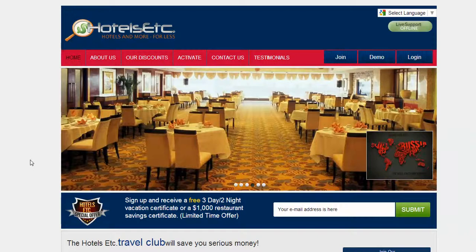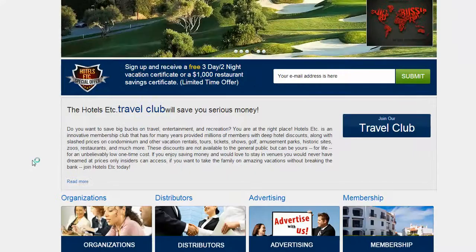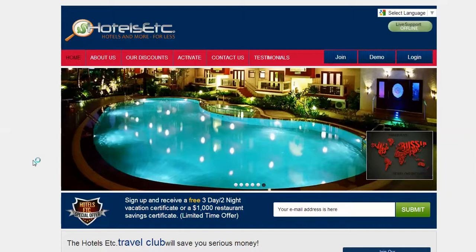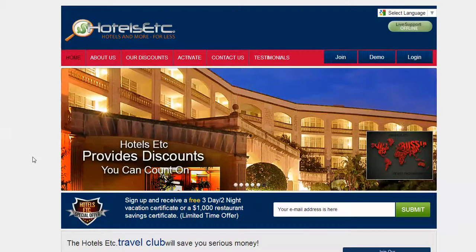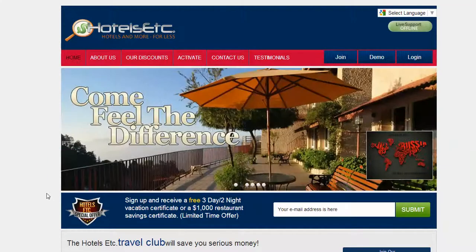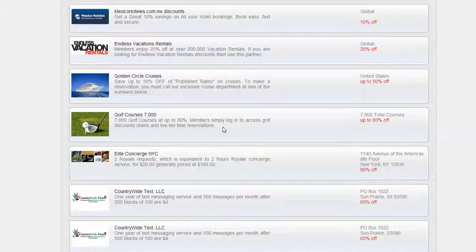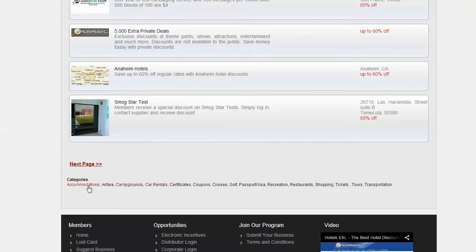Well, introducing to you the only global discount membership card program on the market that is bound and certain to make your donations at ease. Our membership card will entitle the end user to discounts all over the globe — over 1 million online and offline discounts that are not available to the general public.